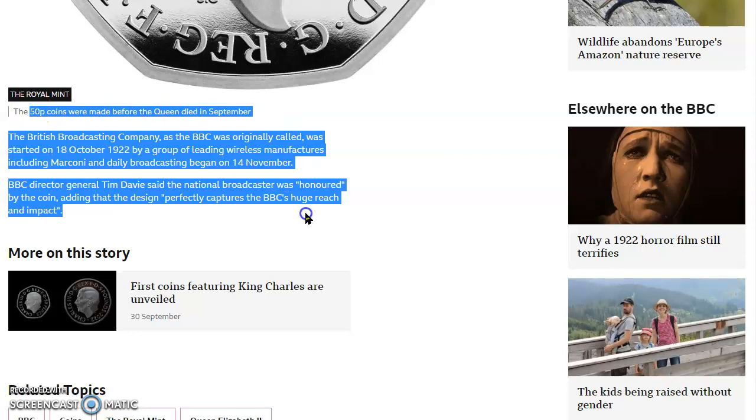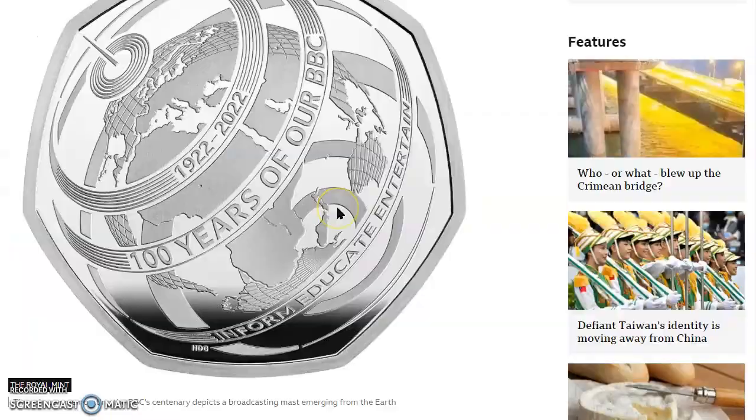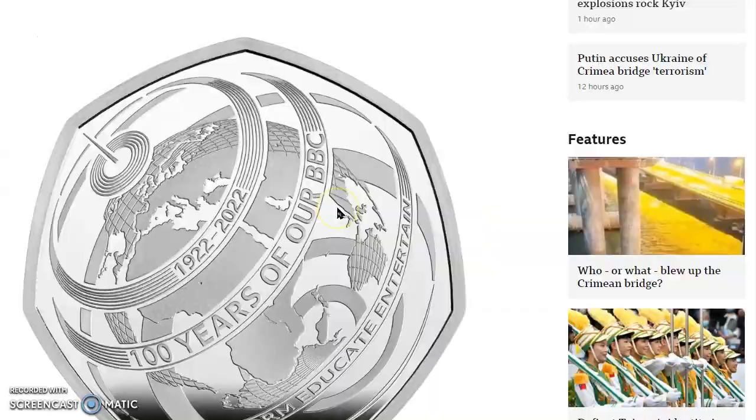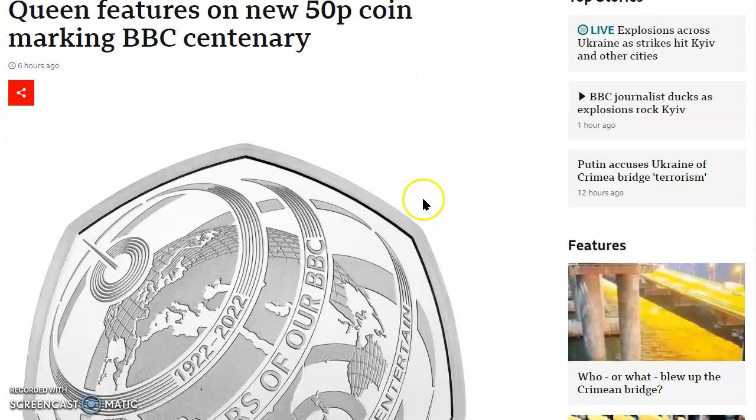The British Broadcasting Company, as the BBC was originally called, was started 18 October 1922 by a group of leading wireless manufacturers including Marconi, who I believe invented radio in Italy, and daily broadcasting began on 14 November of that same year. BBC Director General Tim Davie said the national broadcaster was honored by the coin, adding that the design perfectly captures the BBC's huge reach and impact. I'll leave a link in the description to this article. It's another 50 pence coin — seven-sided — are you in?